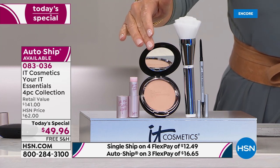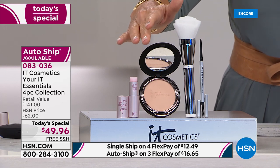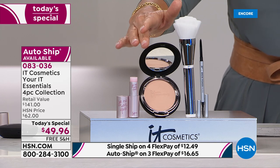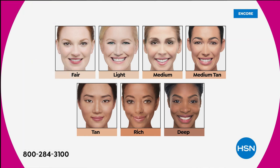The brush contains collagen, silk, and antioxidants. And this right here is the magic — everybody's favorite foundation, the Celebration Foundation. We have it in fair, light, medium, medium tan, tan, rich, and deep.